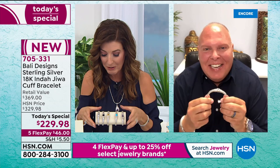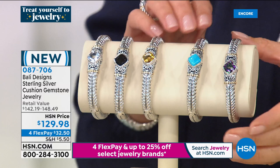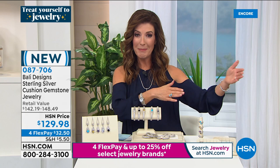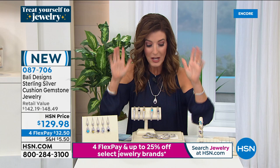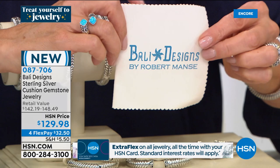Let me just remind everybody of the beautiful colors: we have the white topaz, the black spinel, the citrine — three of your all-time most popular first choices for a cuff from Bali Designs. First time ever you're seeing the turquoise, first time ever in that stunning rainbow quartz. Today it's $100 off regular price, and it's on five flexible payments. You're also getting a nice big polishing cloth — a four by eight size — just so you can maintain the beauty and elegance of your jewelry.